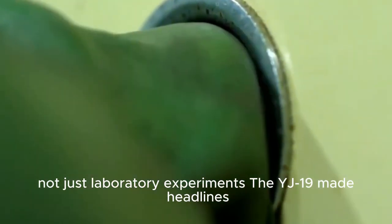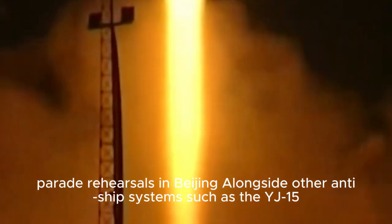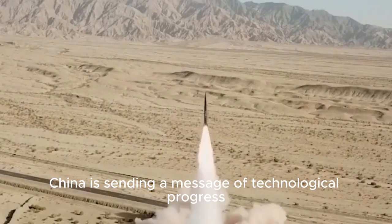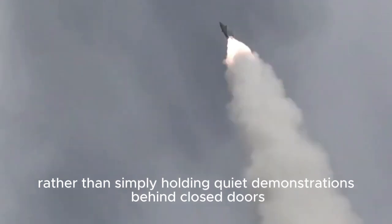The YJ-19 made headlines not through leaked blueprints, but by appearing in plain sight during parade rehearsals in Beijing. Alongside other anti-ship systems such as the YJ-15, YJ-17, and YJ-20, it stood out because of its clear air inlet — a visible marker of air-breathing technology. By presenting it publicly, China is sending a message of technological progress rather than simply holding quiet demonstrations behind closed doors.